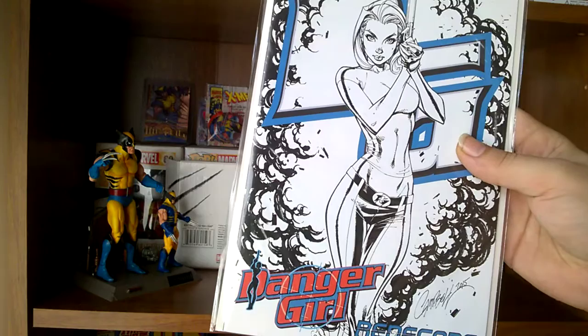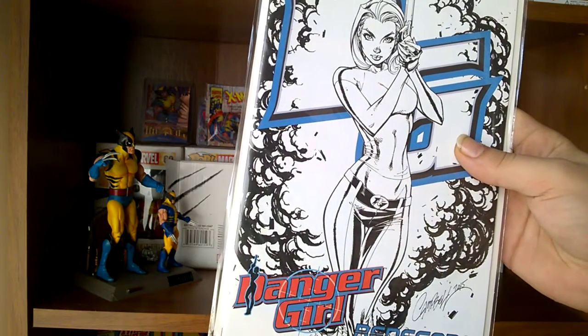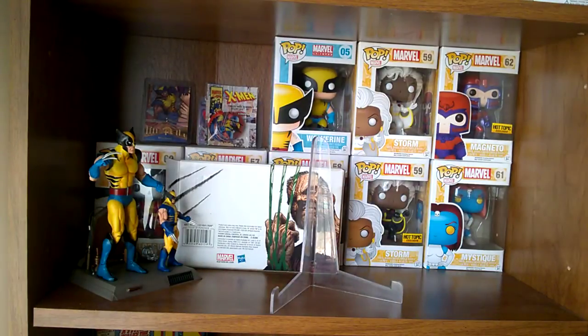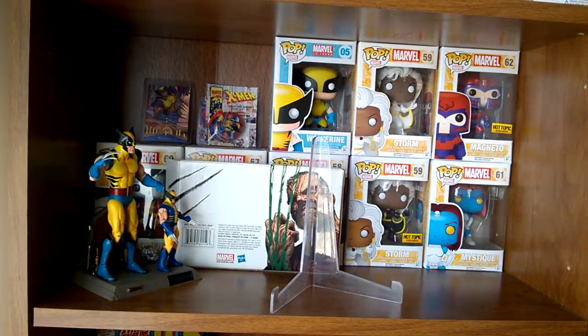Amazing artwork as always from Campbell, and there we have it. As always, like, subscribe, leave those comments — again thanks to Merc with a Mouth for having the competition. Leave a comment, like, subscribe, and I'll see you guys next time. Peace.